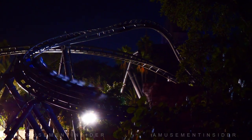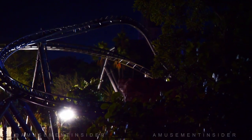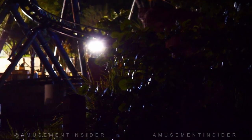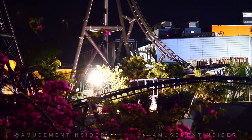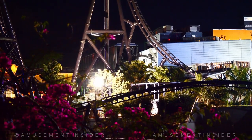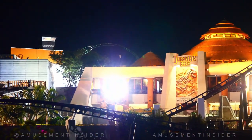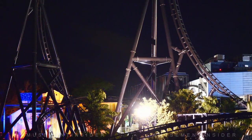Thank you so much again to Amusement Insiders. I asked them if I could use this footage and break it down, and they said of course, as long as we put their video down below. If you want to see the full video — there's a Velocicoaster construction update as well as some other Islands of Adventure news — that link is down below in the description.